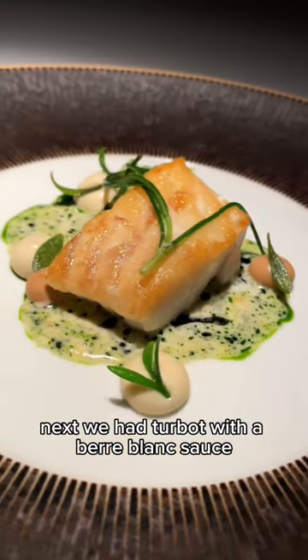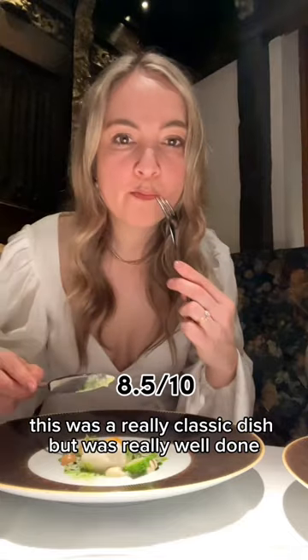Next, we had turbot with a beurre blanc sauce. This was a really classic dish, but it was really well done.